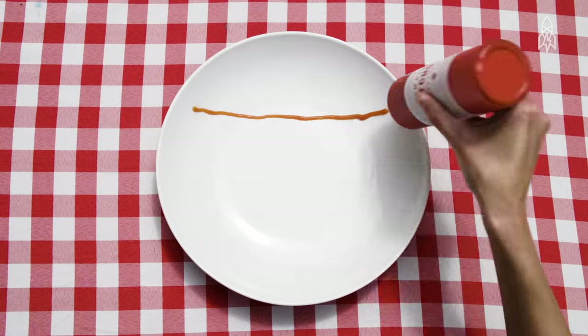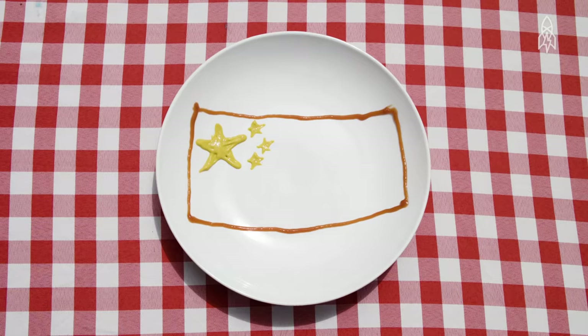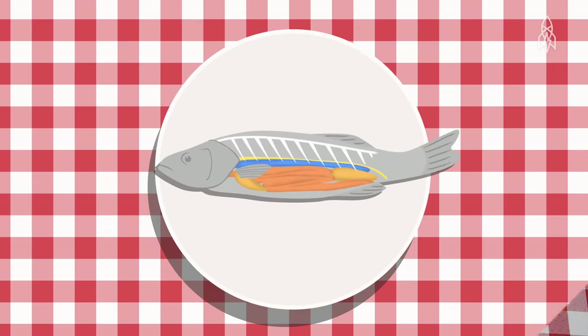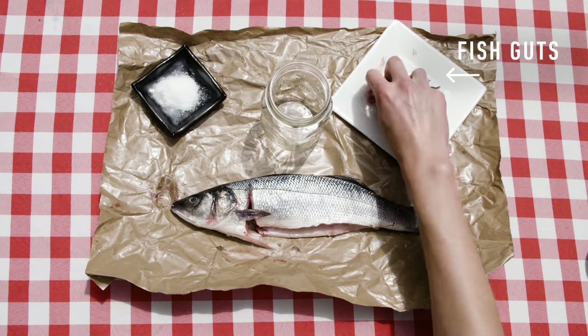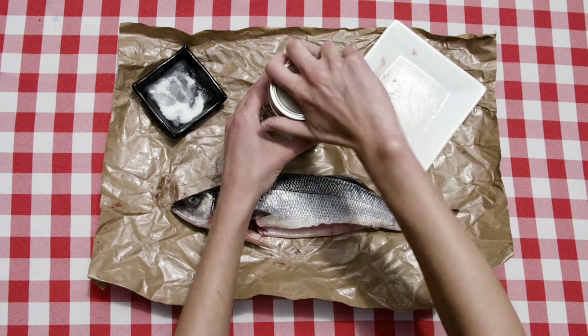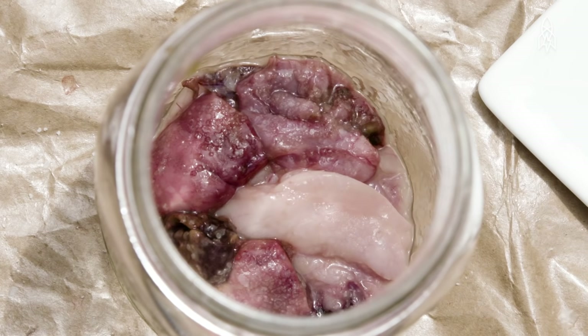The first recorded recipe for ketchup comes from China. And for more than a thousand years, it wasn't even made with tomatoes. It was made with fish guts — fish intestines, bladder, and stomach all mixed together with salt, then sealed and heated in the hot summer sun for 20 days. That was the original ketchup, a fermented fish paste that dates back to 6th century China.